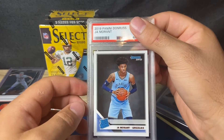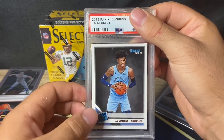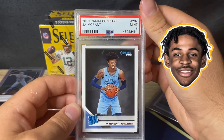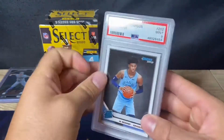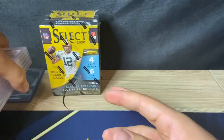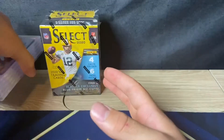Ja Morant — again, I thought this one was clean. Maybe a little off left to right, and the bottom a little too big for the top, but that also got a nine. So two for five on the gems — we'll take it, it's still alright, no 8s. Going to make money on every card.